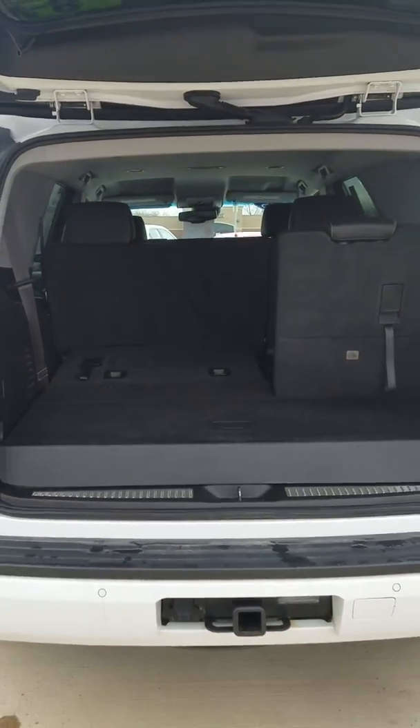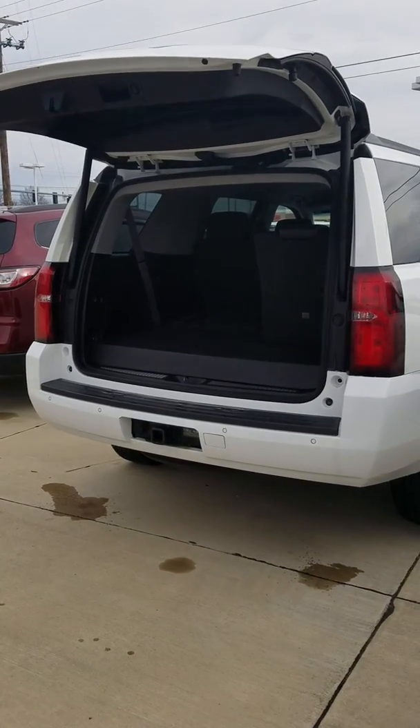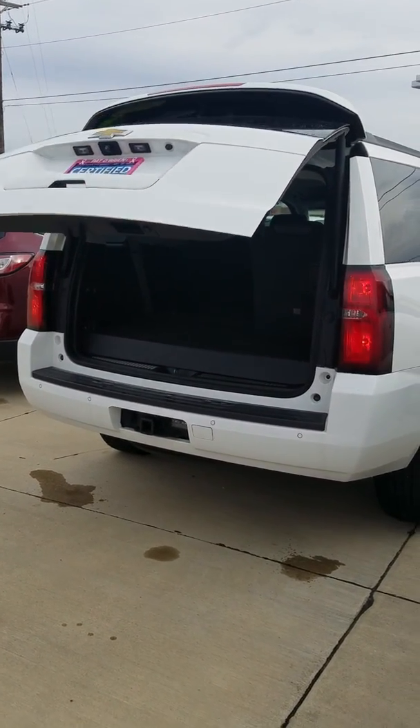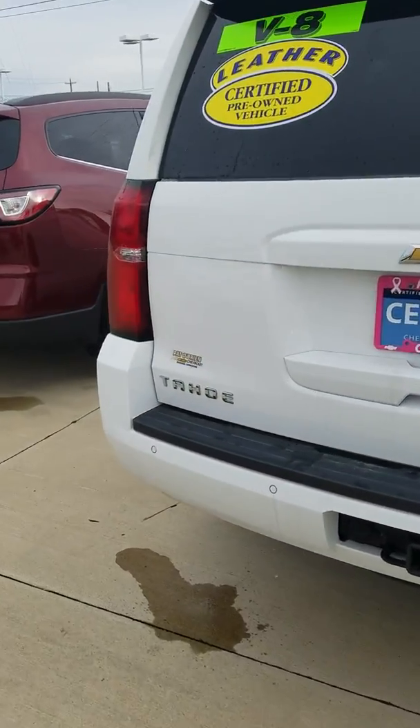And then that folds up nice and easy with just the strap too. So come check it out — it's a great vehicle. It has a 100,000 mile powertrain warranty, good for six years, and you do have the one year 12,000 mile bumper to bumper. I look forward to talking to you again and helping out with your trade. Any questions, give me a call. I'm Erin, 330-421-1798. Talk to you soon.